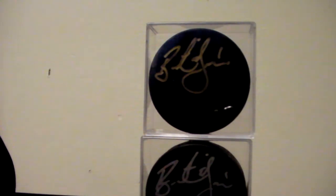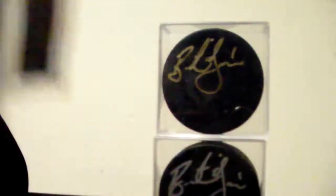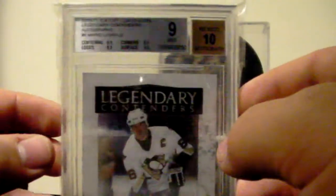And finally I got this — graded 9 of 25 — a Mario Lemieux Legendary Contenders autograph, graded 9 with a 10 auto. The thing that killed it was the 8.5 corners; everything else was 9.5s. If the corners were just 0.5 better it would have been a 9.5. But still, a really nice Mario Lemieux autograph with a 10 auto.